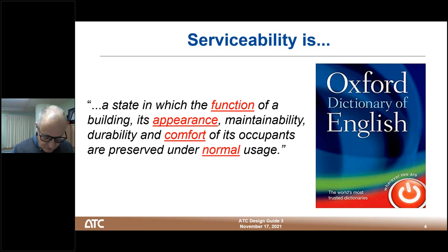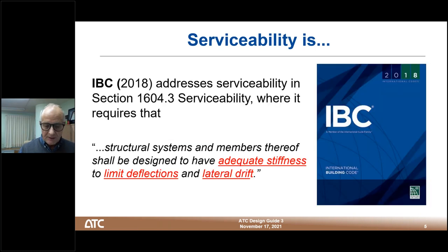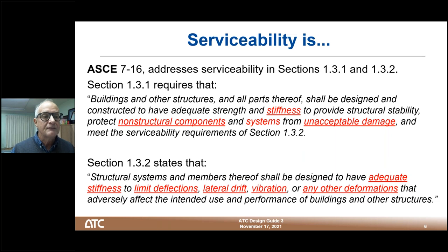In terms of serviceability, an authority text defines it as a state in which the function of a building, its appearance, maintainability, durability, and comfort of its occupants are preserved under normal usage — that's the governing principle. The IBC 2018 addresses serviceability but largely talks about deflection issues rather than vibration issues. ASCE 7-16 addresses serviceability in two sections: one relating mostly to stiffness or deflection issues, and another in section 1.32 which talks about not only deflections and drift but also vibration.